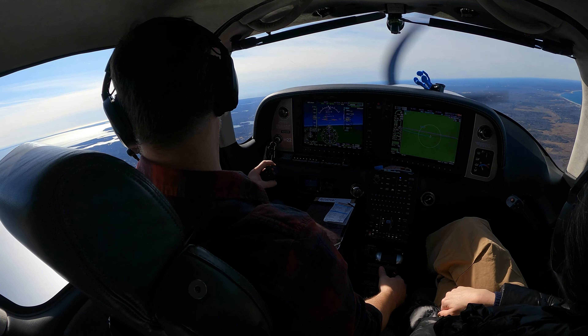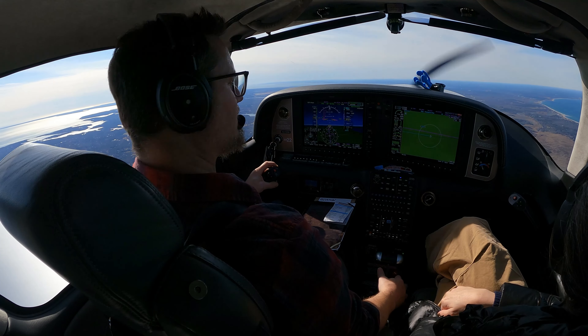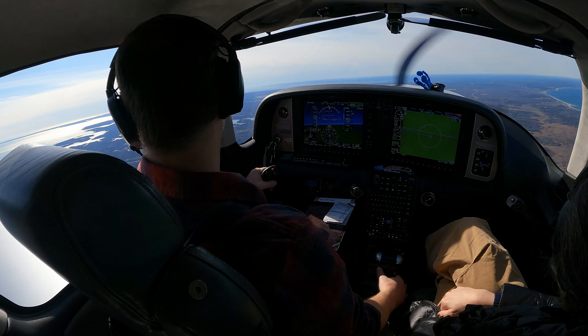6 Delta Mike, we'd actually like to go back and land at Hyannis. It looks like we have a leaky fuel cap. This flight is over.